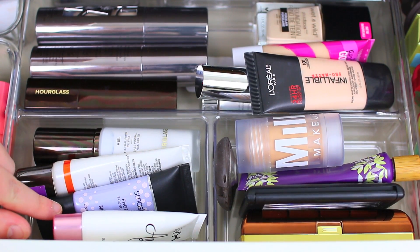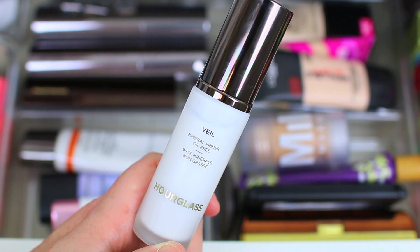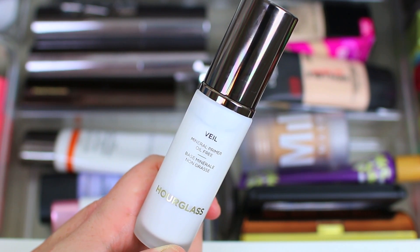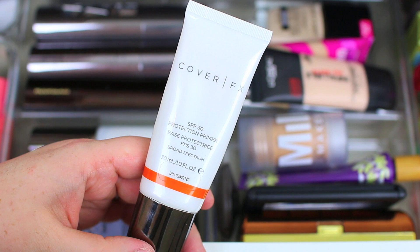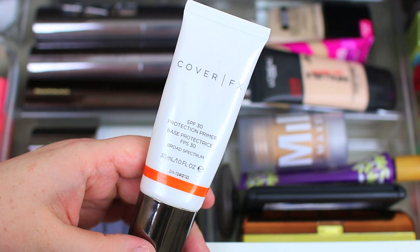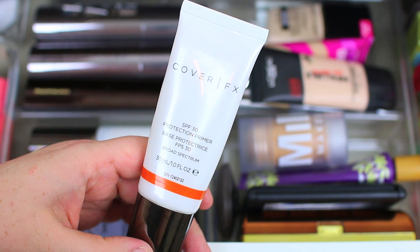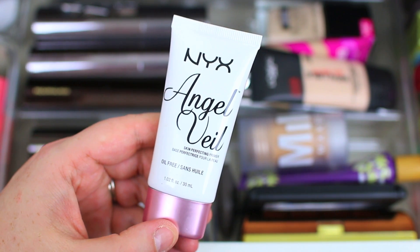Moving on to primers — I didn't add any additional primers this month because I had quite a few already. My first is the Hourglass Veil Mineral Primer, which is my favorite primer in the entire world. Hourglass was so kind and sent me a full size after seeing me talk about it on my channel — thank you so much, that was so nice. I'm also trying to use up the Cover FX SPF 30 Protection Primer this year — it adds sun protection, smooths wrinkles, fills pores, and makes foundation go on nicely, though it does have a strong SPF scent. I'm about three-fourths of the way through it. I also have the NYX Angel Veil Primer, which has been one of my favorites — it's very lightweight and feels great on the skin.